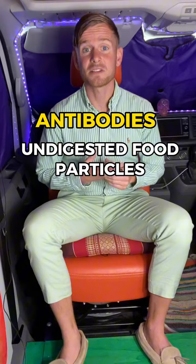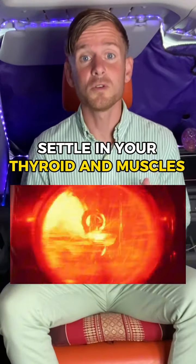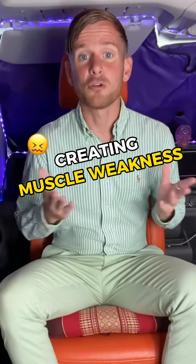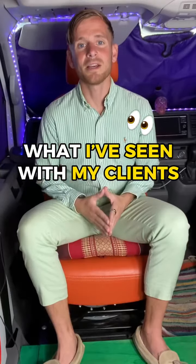Now you have antibodies in your blood that are circulating all the way around your body. These antibodies, undigested food particles, and other waste and toxins can settle in your thyroid and your muscles, obviously creating inflammation in your thyroid and causing that muscle weakness as well.